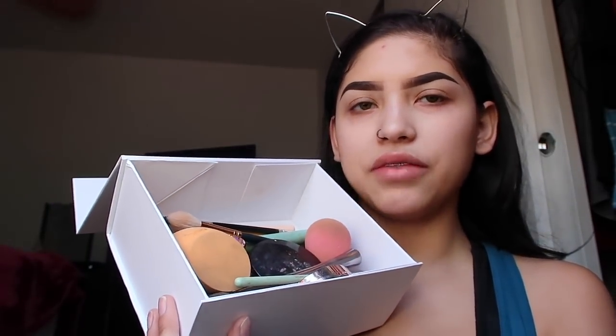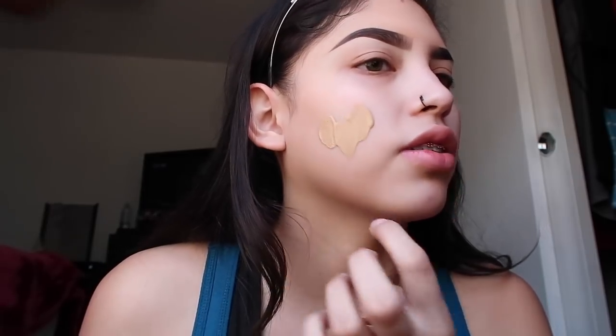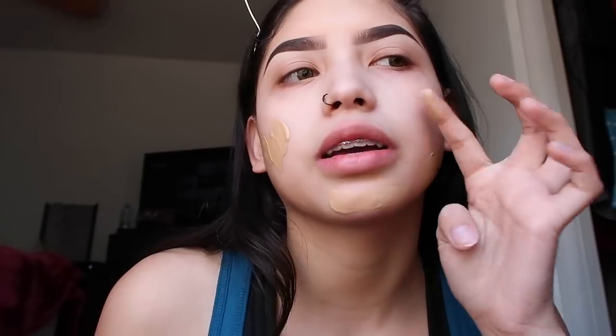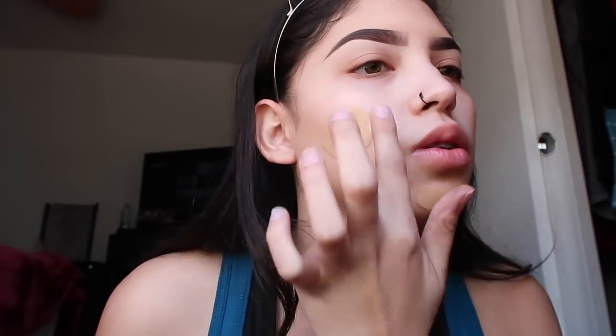I packed this bag full of some of my makeup that I needed because I knew I was supposed to be at Daniel's last night, but I forgot setting spray. It sucks because I always use setting spray. I'm going in with my LA Girl foundation - I really like this stuff too. It has no flashback and it's really affordable, like really really affordable.